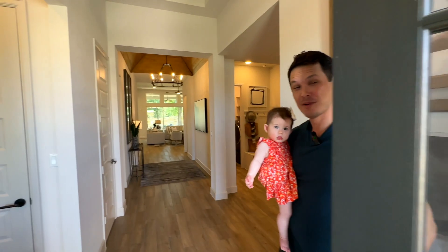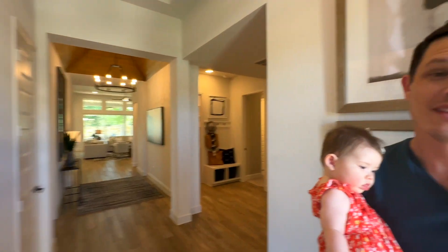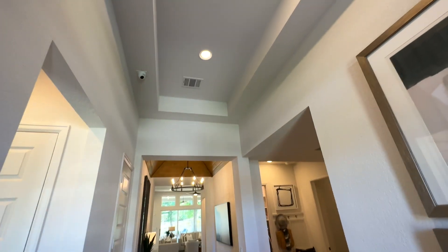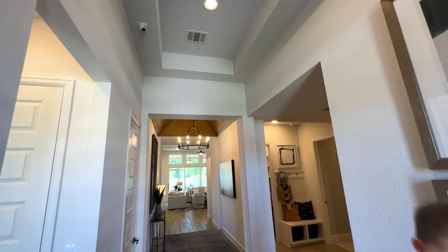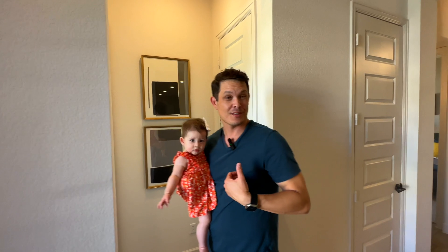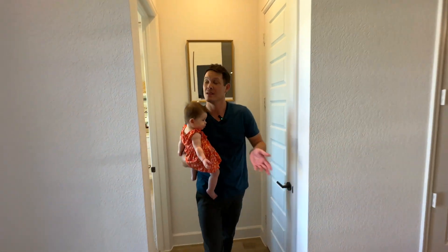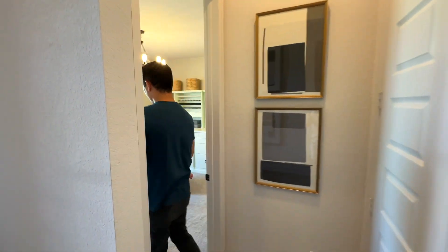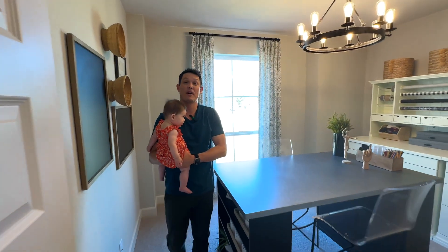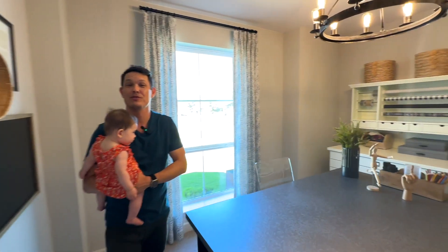Welcome! Here is the model home we're going to show you today. The first thing you may notice is the beautiful tall ceilings — these are 11-foot ceilings in this single-story home. We have tall doorways and everything like that. When you come in and enter this home, to the left is the first room. They have it staged as a workspace; it could be a bedroom or whatever works best for you and your family.